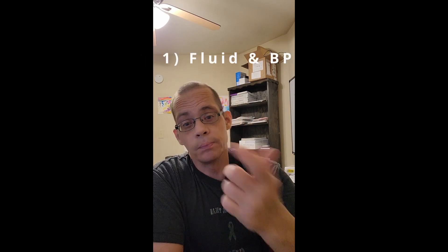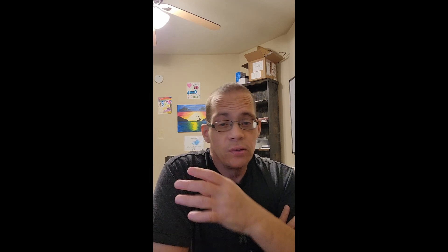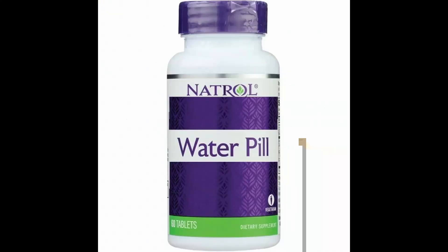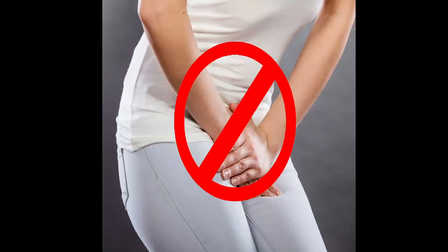The first one: fluid and blood pressure. If you're familiar with kidney disease and you're in one of the later stages, you know how important blood pressure is and the risk of it with your kidney. But what do the kidneys actually have to do with blood pressure? The main thing is that the kidneys regulate and maintain the amount of fluid in your body. The two main ways it does this is by using two hormones. One is called ADH, which stands for antidiuretic hormone. If you aren't familiar with the term diuretic, it basically means to increase your urine output.